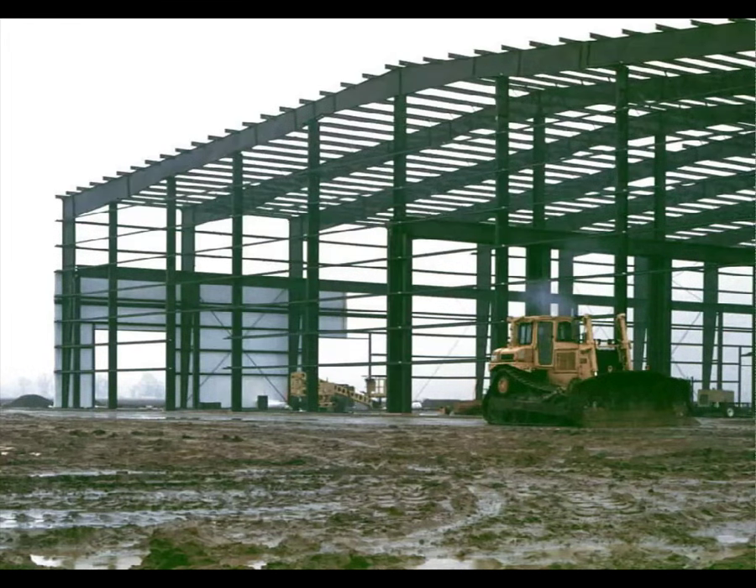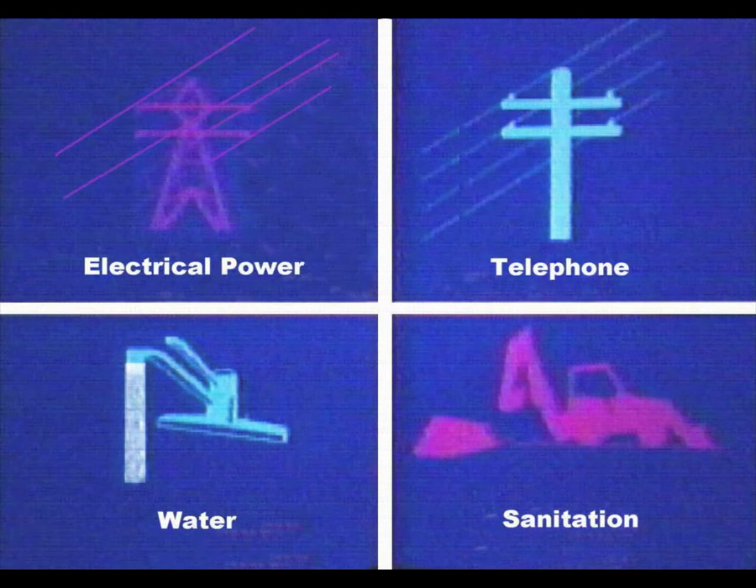Soil condition as it may affect support equipment, water runoff, access to materials, and drying conditions are also important considerations, along with utility and support services availability and adaptability.